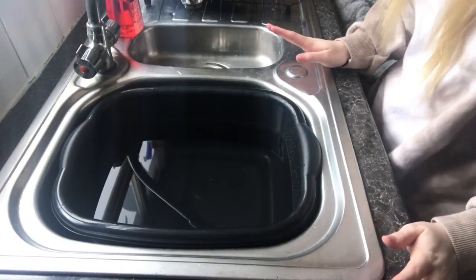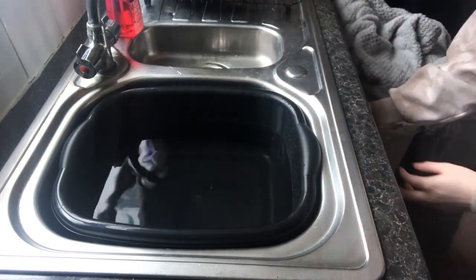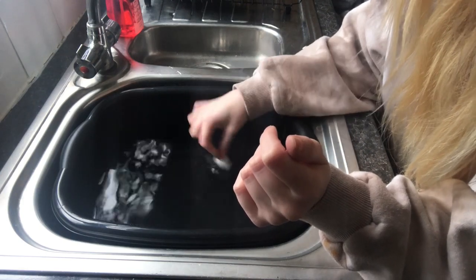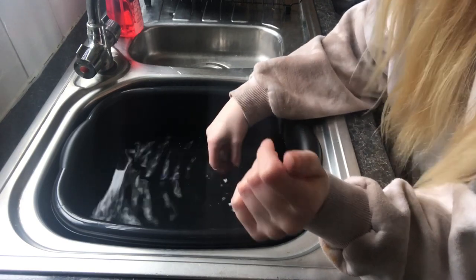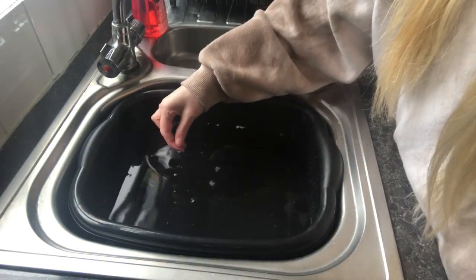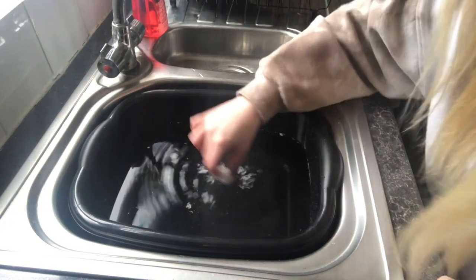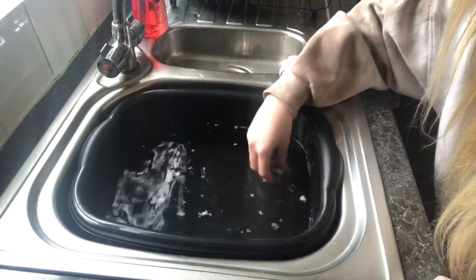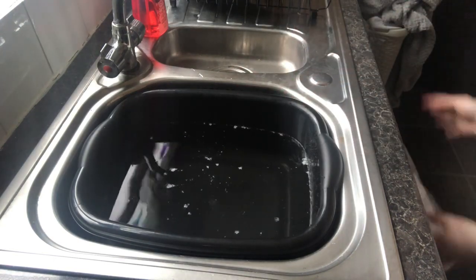I'm downstairs with my little setup - I've got warm water to test the biodegradable packing peanuts. I hope this works. Is it going to dissolve? It's doing something! That is so cool - I'm obsessed. I've never done that before. Science!